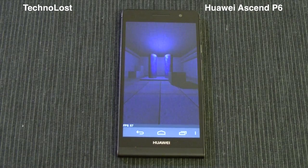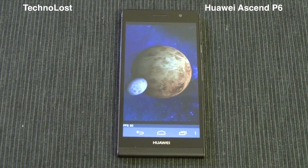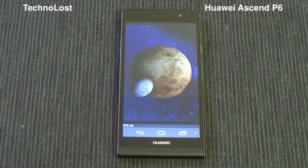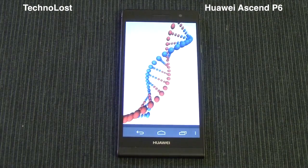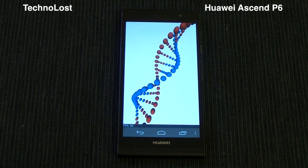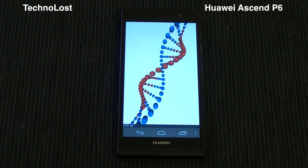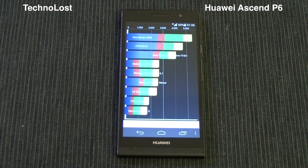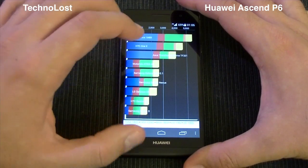We have 2 GB of LPDDR2 RAM and a 4.7-inch 720p resolution display. Given these technical specs, it will be quite interesting to see how this hardware architecture compares with the competition, which I consider to be the Snapdragon S4 Pro architecture.